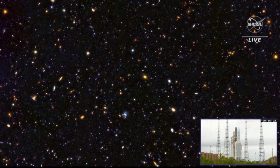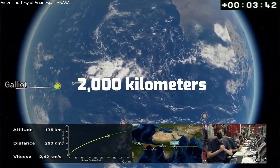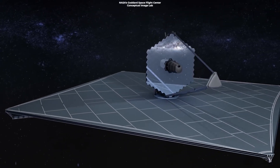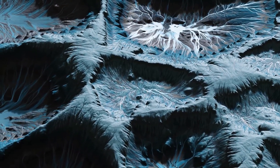The South Pole-Aitken Basin runs 2,000 kilometers, or 1,250 miles, from Aitken crater to the moon's South Pole, giving the feature its name. If this feature were superimposed on the United States, it would stretch all the way from Washington D.C. to Waco, Texas.